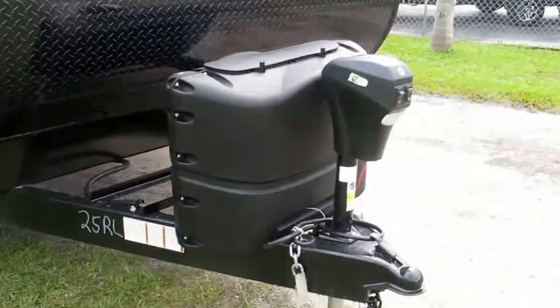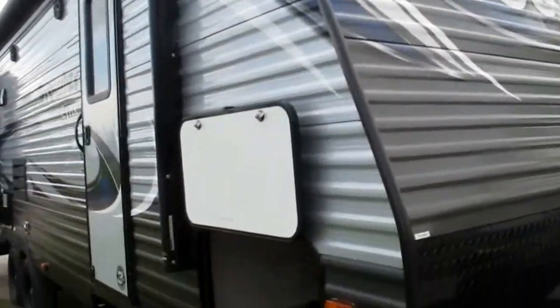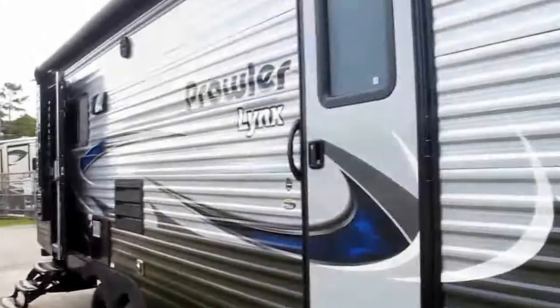20 lb bottles of propane with cover, lighted powered tongue jack, diamond guard. There are stabilizer jacks in all four corners. This is a double entry, double exit.